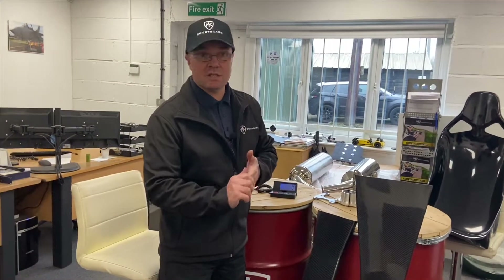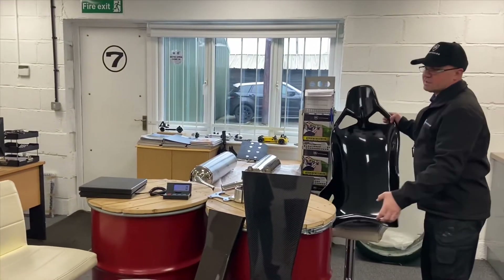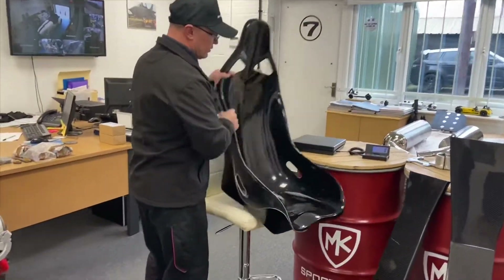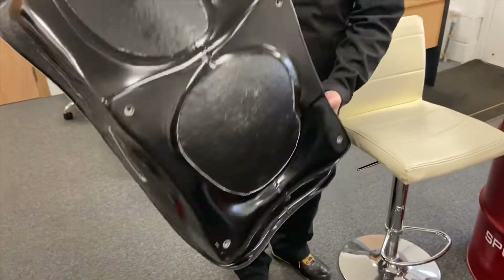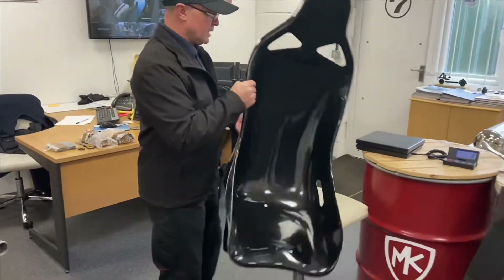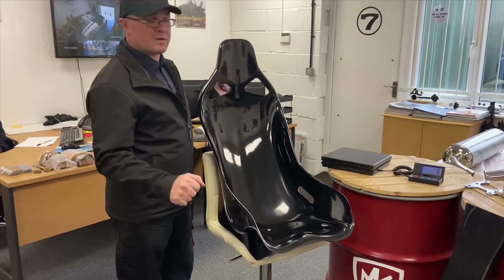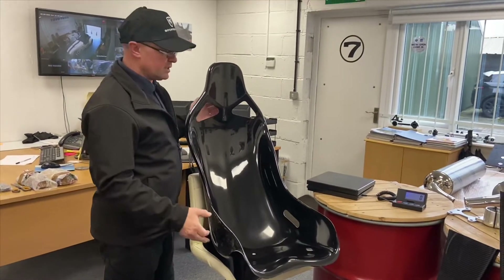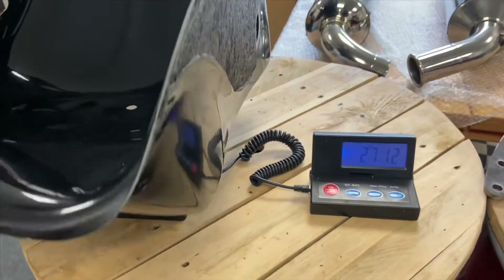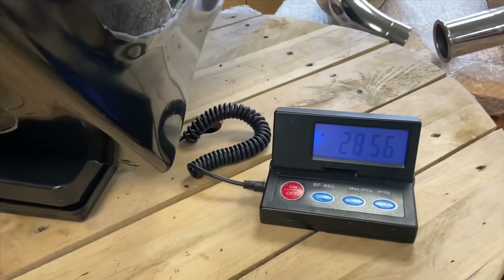Nick from our Facebook group has Tillit B6 seats in his car, and we got him to weigh them for a comparison against our standard GRP seat. The standard GRP seat is a two-part seat with bonded-in fixings on the bottom — four fixings to bolt in onto your seat runner or directly to your floor. Nick's carbon B6s came in at 5.1 kilos, and our standard GRP seat comes in at 2.8 kilos.